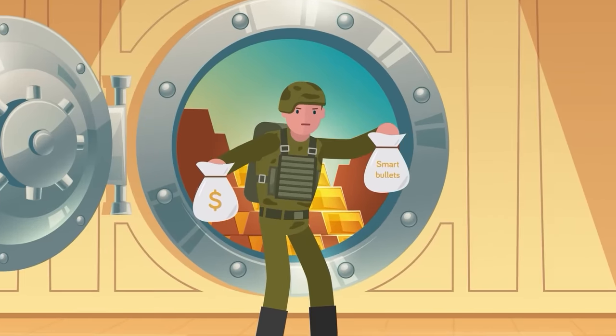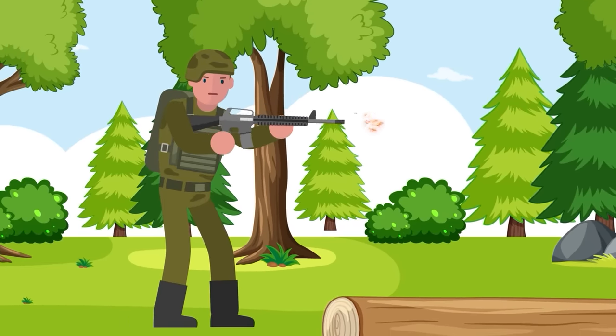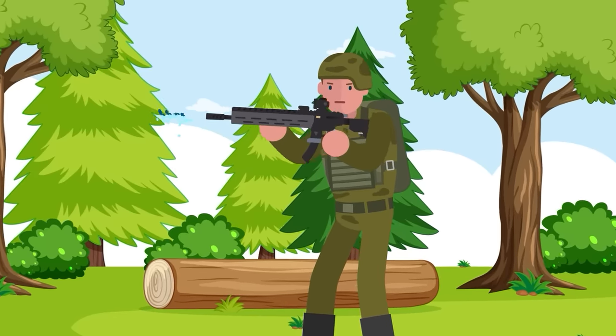After all, most soldiers will only use one gun but a lot of bullets, and making every one of them a smart bullet would involve a lot of technology. Sometimes, though, you need non-lethal weapons.